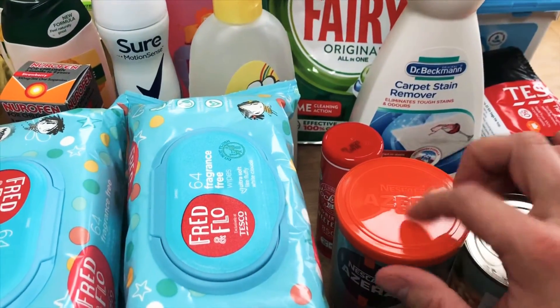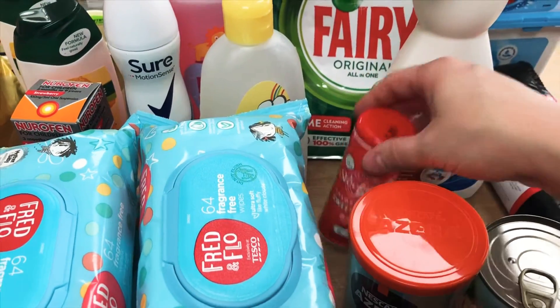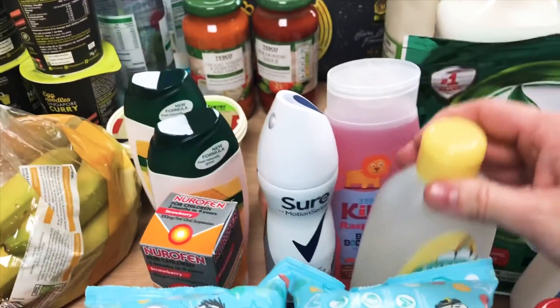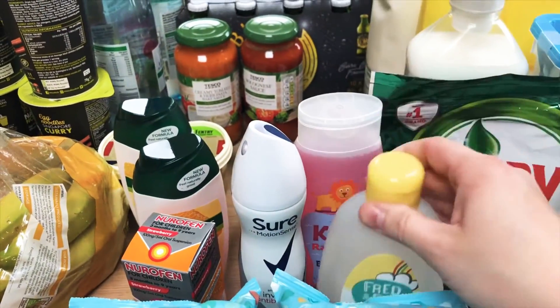I got one of these Americano coffee sachets — we love this. It's a powdered coffee with a really nice, quite mellow flavour that we just enjoy. Then I got some sweetener as well because that's what I have in my coffee now.